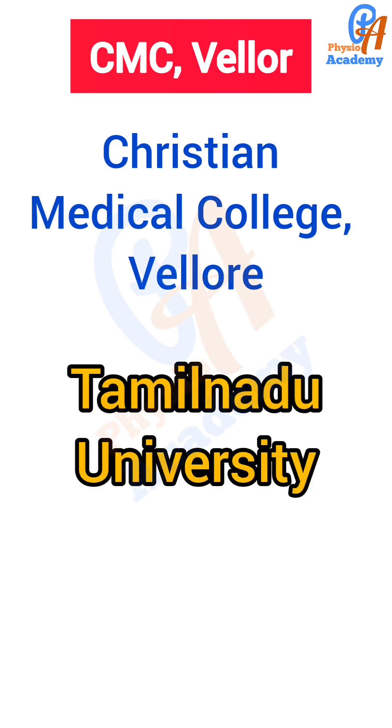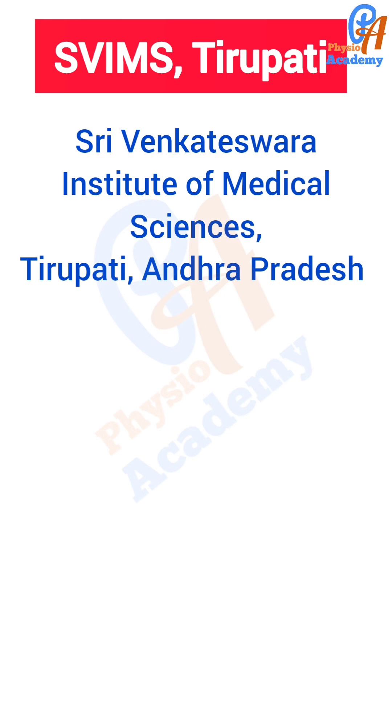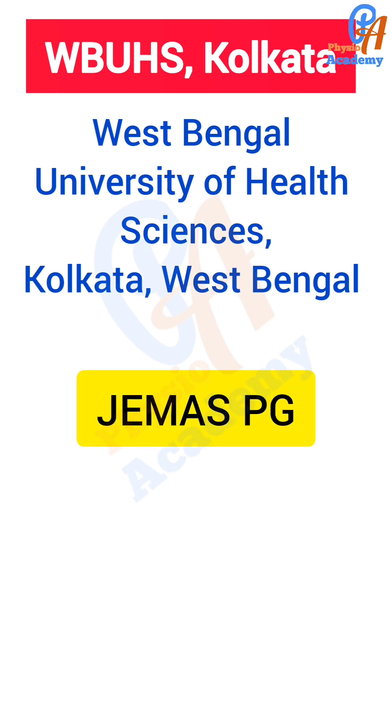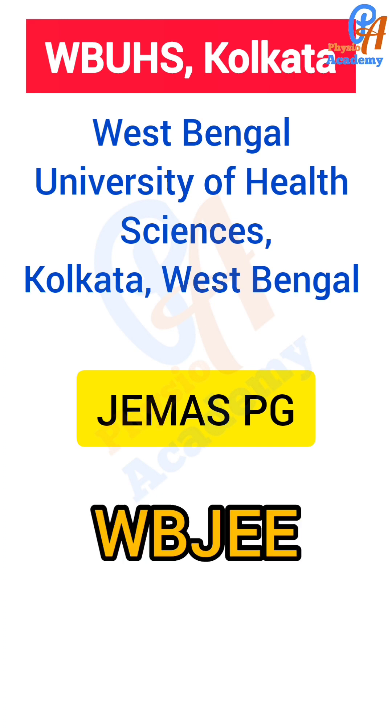The next is SVIMS Tirupati — Shri Venkateswara Institute of Medical Sciences, Tirupati, Andhra Pradesh. The next is WBUHS — West Bengal University of Health Sciences, Kolkata, West Bengal. The exam name is JEMASPG — Joint Entrance Test for Medical and Allied Sciences for Postgraduate courses, conducted by WB JEEB — West Bengal Joint Entrance Examination Board.